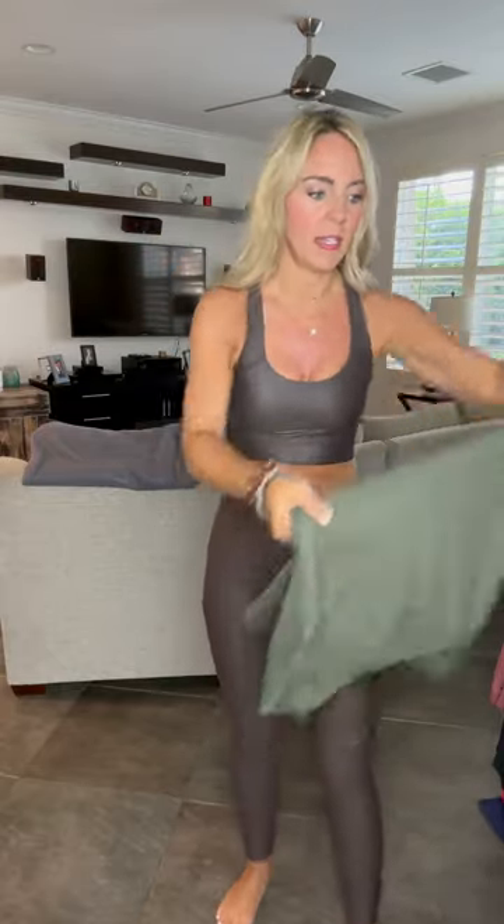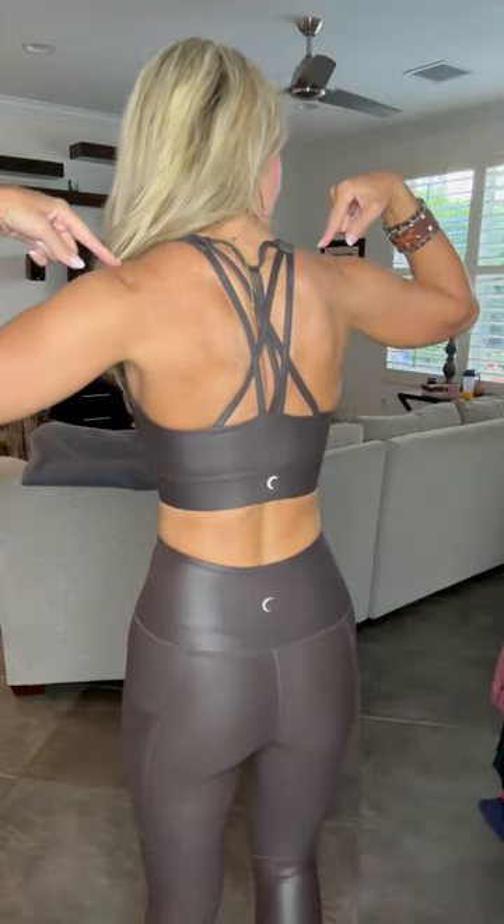I'm going to show you my bra as well — it is a Light and Tight Strappy Bra. This is the Espresso Metallic Light and Tight Strappy Bra to match the leggings. It's a normal sports bra in the front, and then the back is where you have all those cute straps.